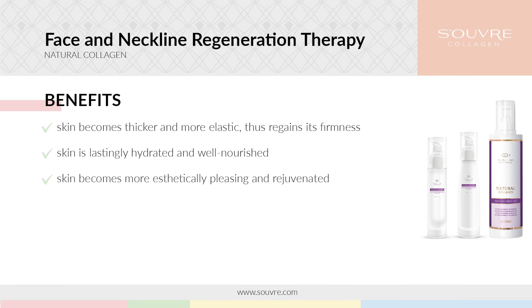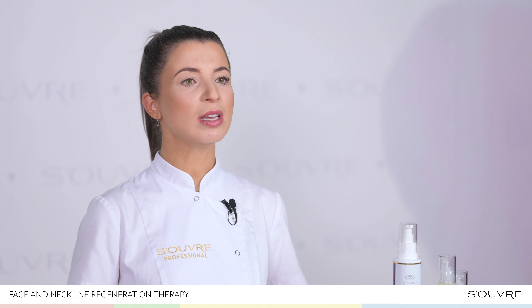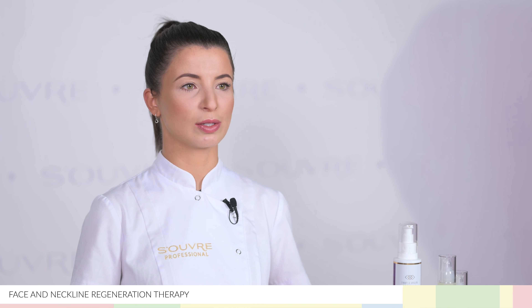It is recommended for all skin types, especially dry, mature skin lacking elasticity with visible signs of aging, such as wrinkles or discolorations.